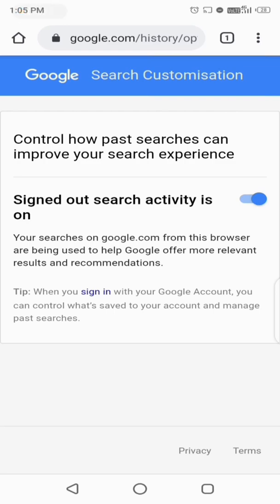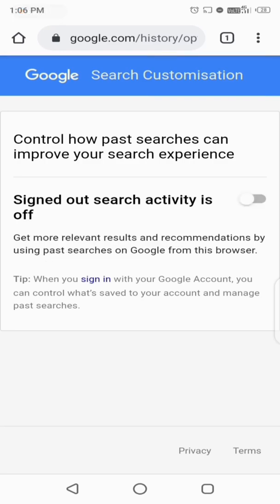So what does this mean? This means some people, like me, think they are over-smart and usually don't sign in on Google products like Google Chrome, thinking that their search history won't be saved. But this feature tells us that even if you don't sign in or go incognito, your search results are still saved. So simply disable this setting.